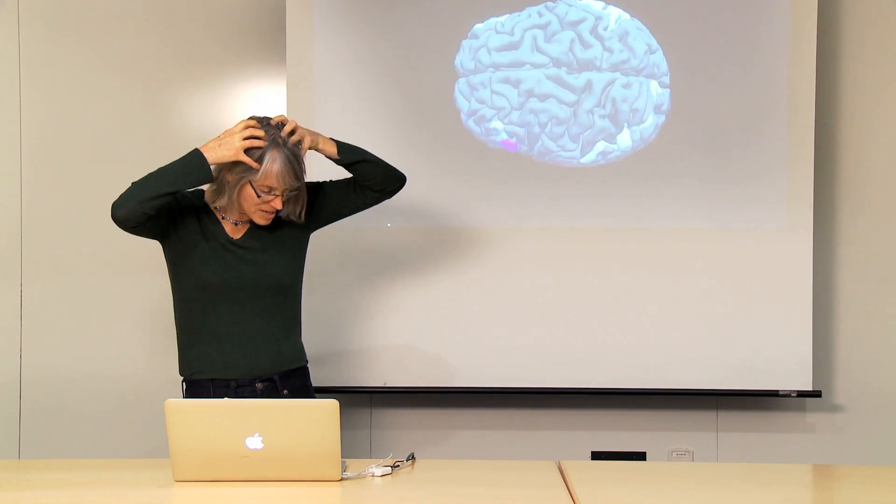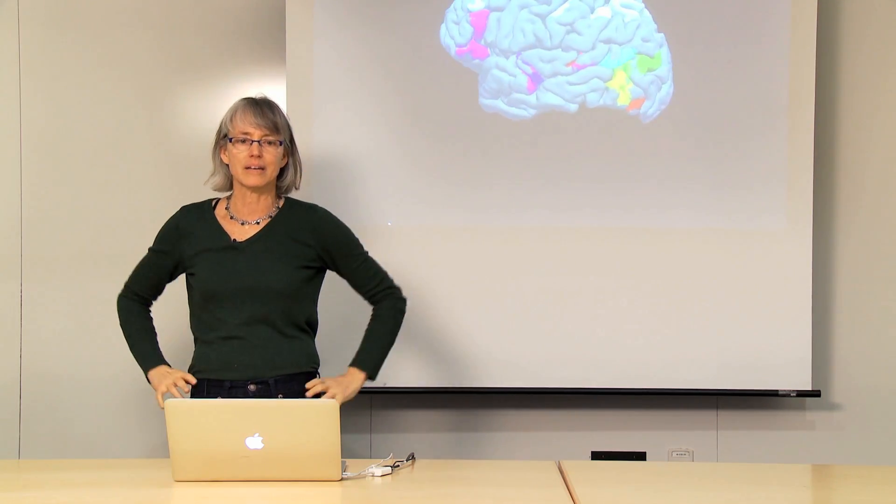Where are each of these regions inside the head? I mean, where are they here? Well, it's kind of hard to tell with all this damn hair in the way, so let's take care of that.